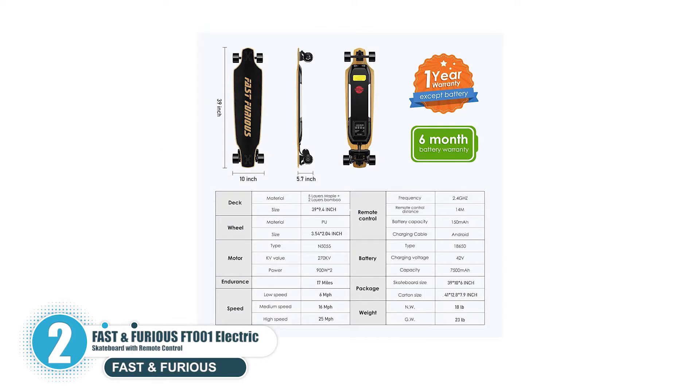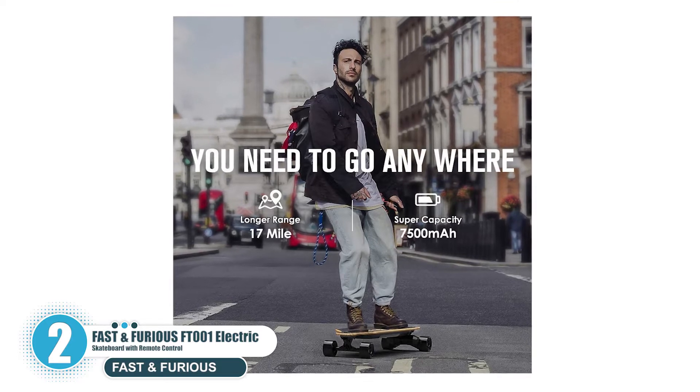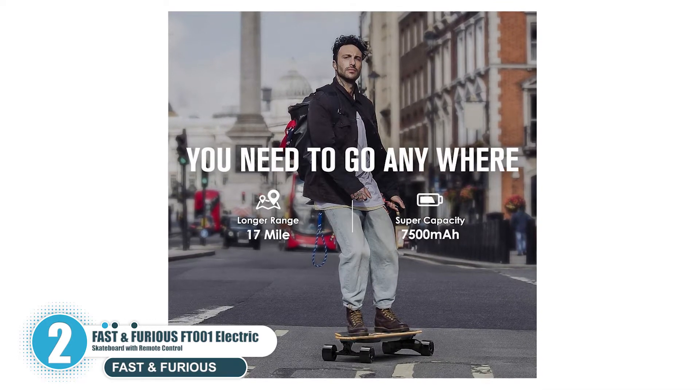It has a weight limit of 330 pounds and a battery pack of 3P 18650, 270 watt-hours high power battery. If you are a fan of speed, this electric skateboard will not disappoint — it can reach up to 28 miles per hour and has linear braking to ensure a comfortable and safe experience.